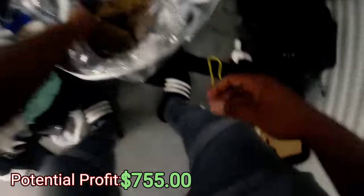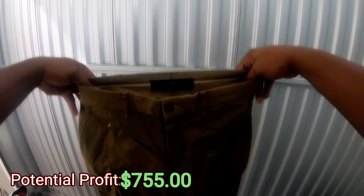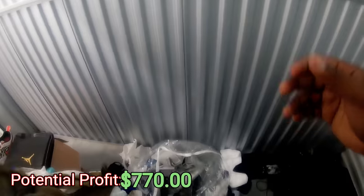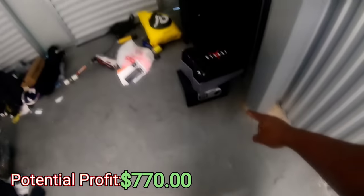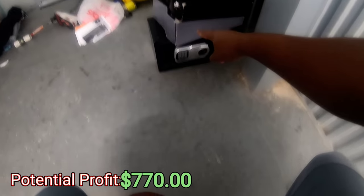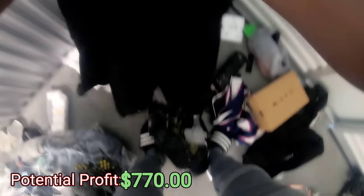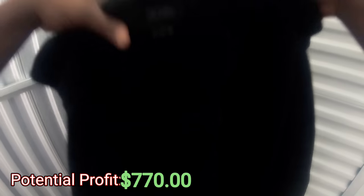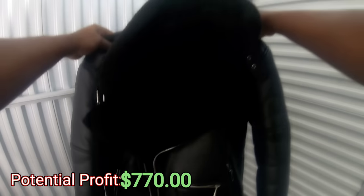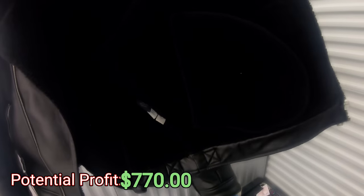H&M Divided. Bet these are H&M too — oh no, Zara, okay. Not bad, not bad guys. We're gonna get to this safe in a little bit. Got a jacket over here — Truth. This is actually a really nice biker jacket.